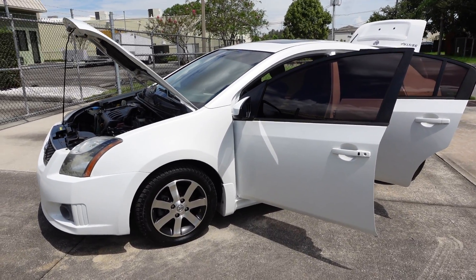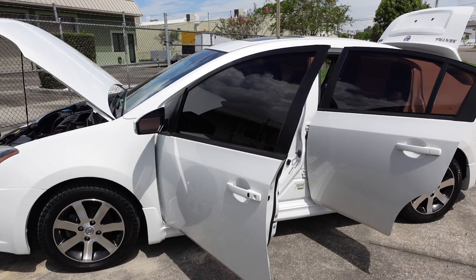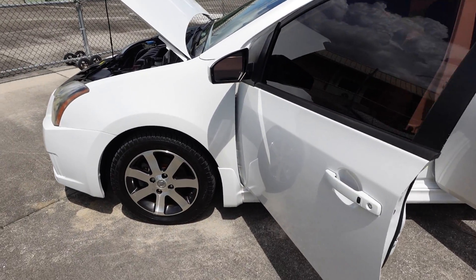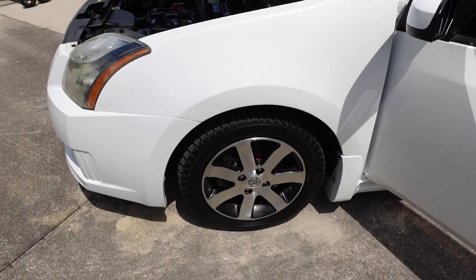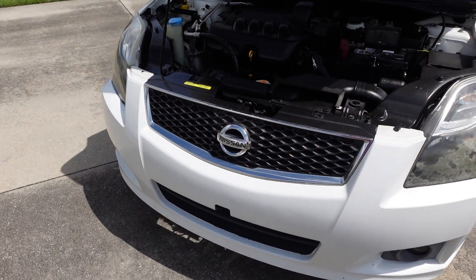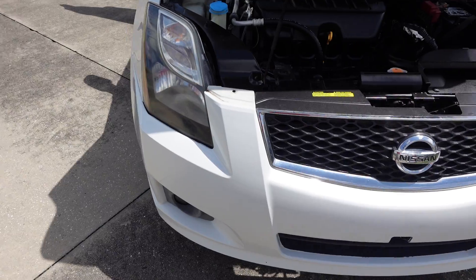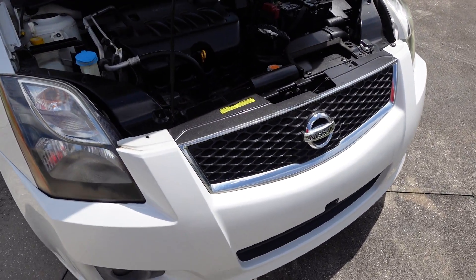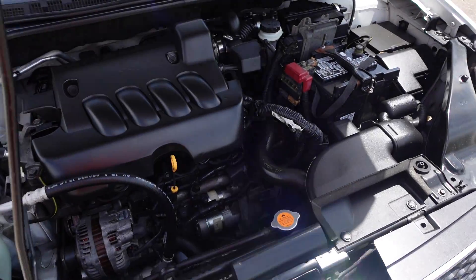2.0 — very nice, sleek, sporty Sentra. Great color combo with the white on black, tinted windows, newer tires all the way around, nice specialty alloy wheels, and special headlights for the Sentra SR trim with the blacked-out housing. Comes with a clean and clear headlight on the right side.